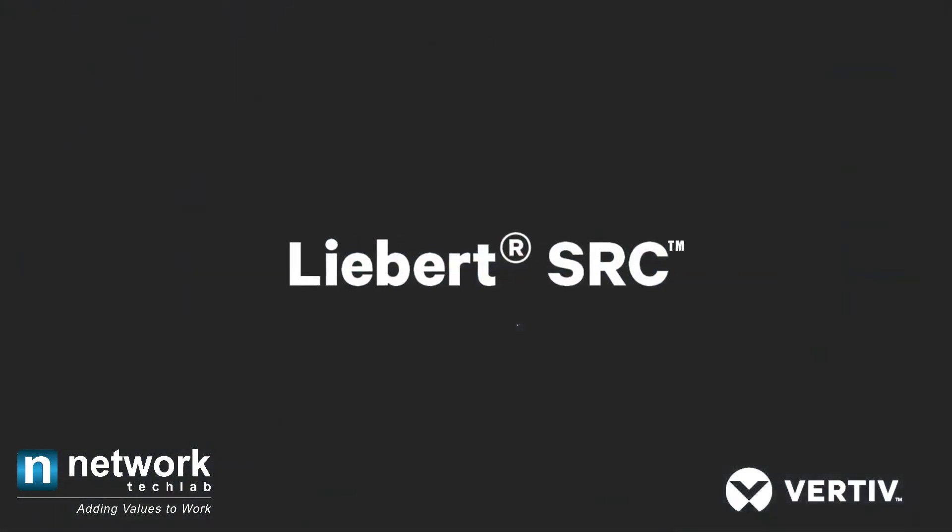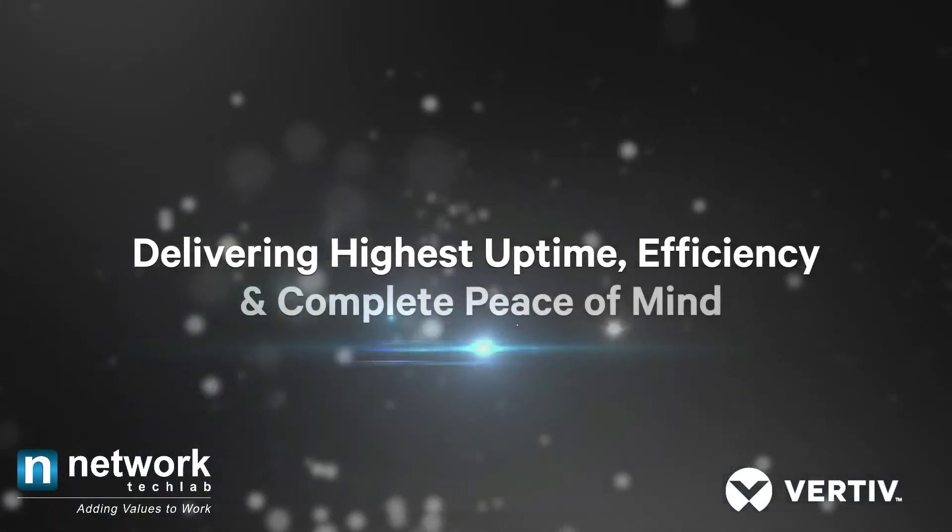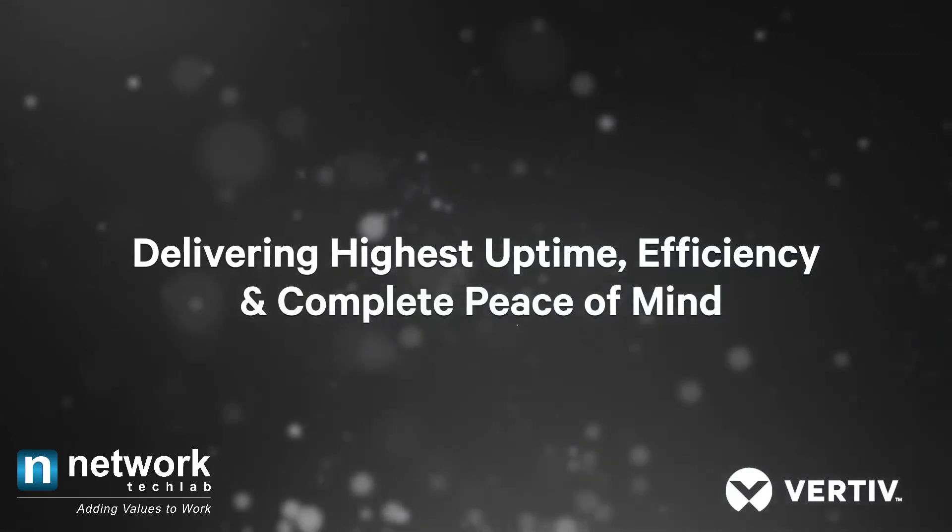Libert SRC — delivering highest uptime, efficiency, and complete peace of mind.